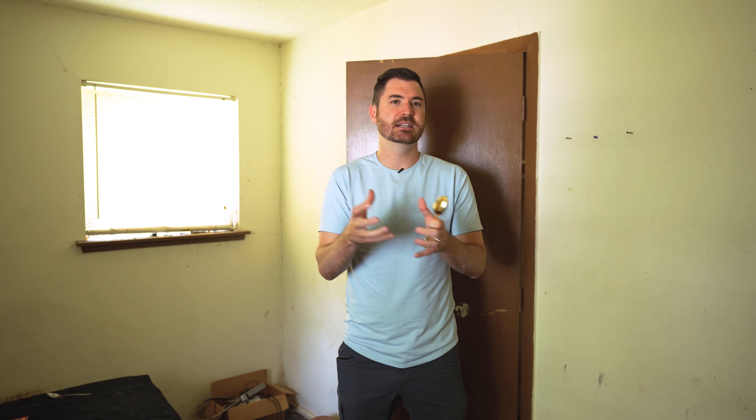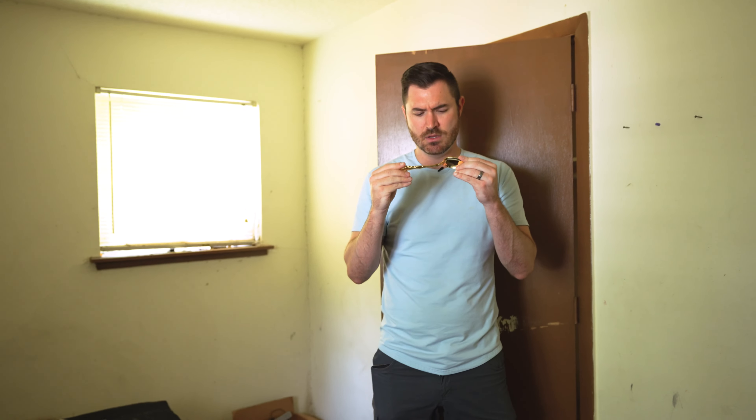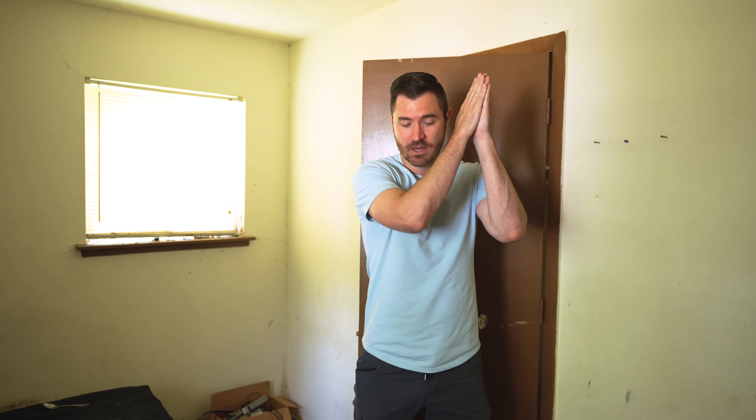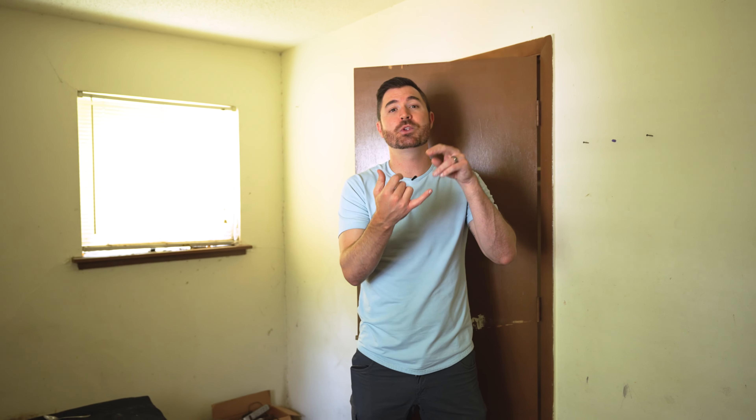On to the budget. This bathroom is pretty gross. This bathroom I'd say is going to be about three thousand dollars. It's a small bathroom — I'm assuming we're going to keep the tub, replace the surround, replace the toilet, and there's some water damage. Three thousand dollars should be enough to make this bathroom pretty nice.